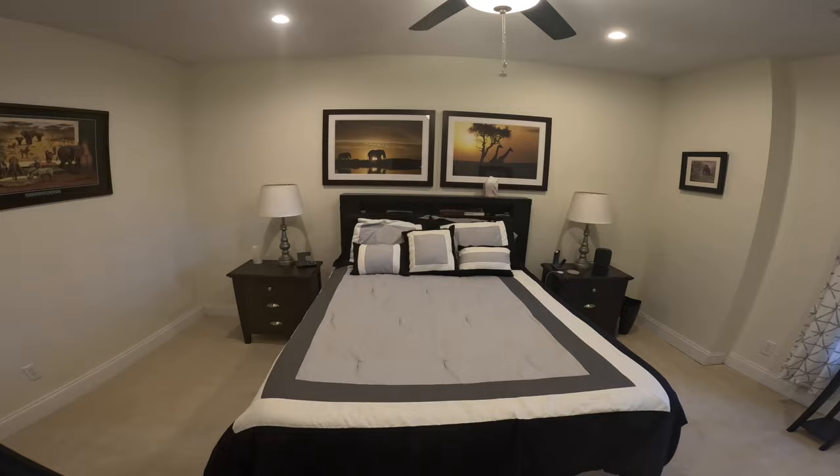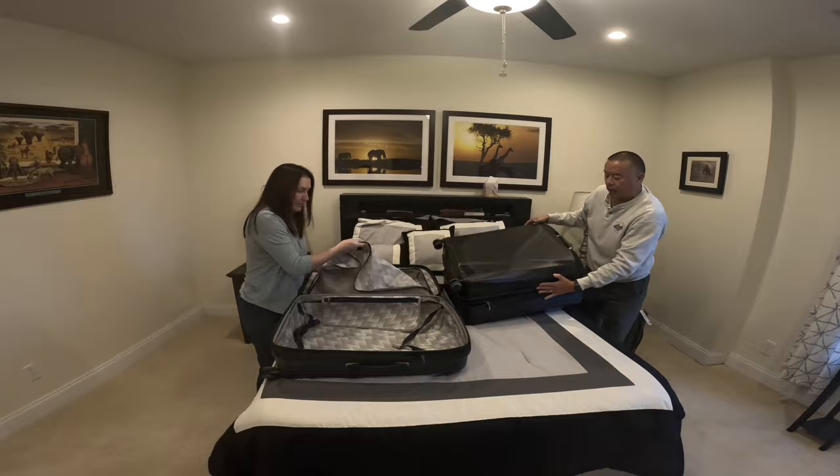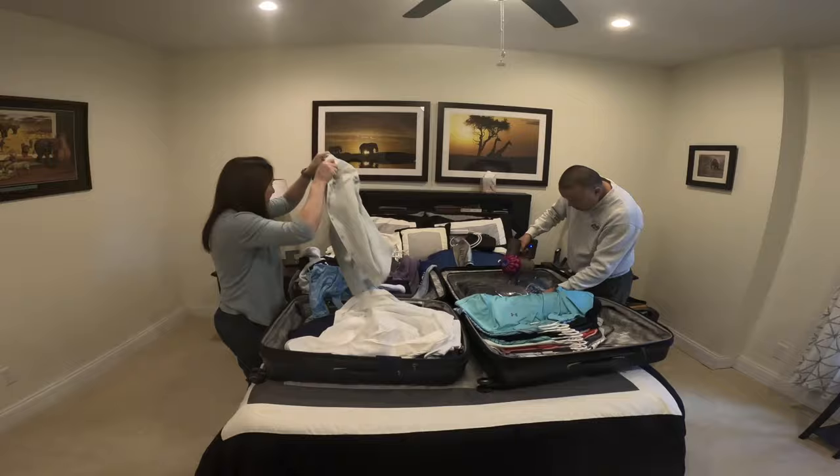We planned this adventure two years ago and started packing our clothes just a few days before we left for Miami. To get ready for the world cruise, we did have to get some vaccinations. We had to make sure we had our Tdap, Hepatitis A and B. We got a polio booster, Japanese encephalitis, the Shingrix, the flu shot, and yellow fever and typhoid fever.